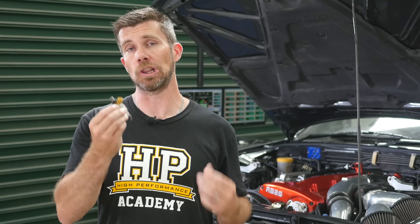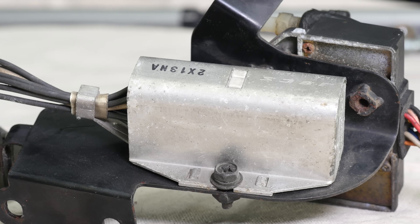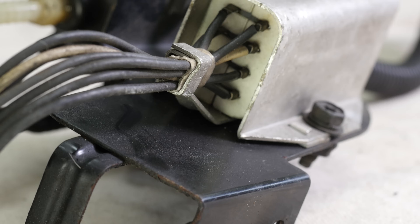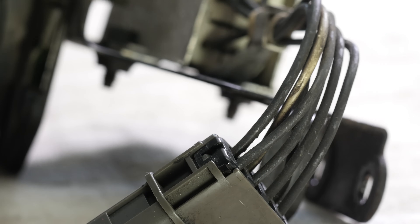An important consideration when changing injectors is impedance. The original injectors are low-impedance units, which means the GT-R engine bay is fitted with a ballast resistor pack that controls current flow to the injectors. When fitting the new high-impedance injectors, we need to bypass this ballast resistor pack.